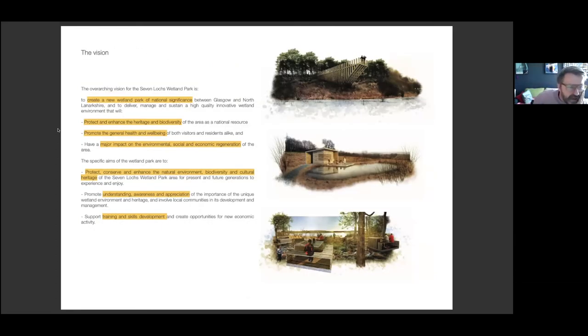The overarching vision was to create a new wetland park of national significance, protect and enhance the heritage and biodiversity, promote general health and wellbeing, have a major impact on environmental, social and economic regeneration of the area, protect, conserve and enhance the natural environment, biodiversity and cultural heritage, promote understanding and awareness and appreciation of this unique habitat, and support training and skills.